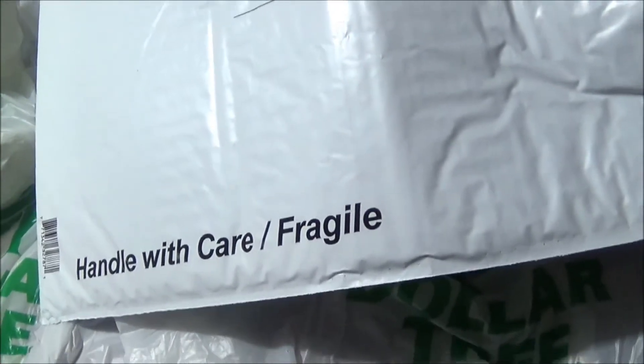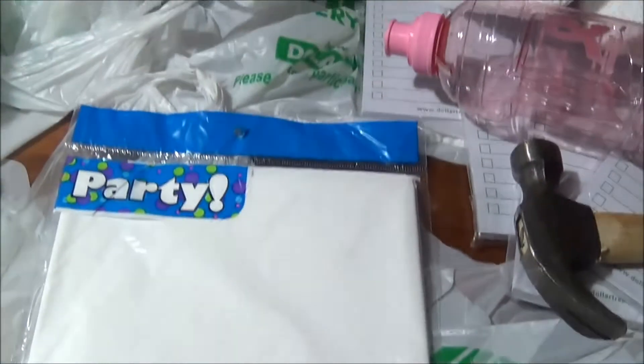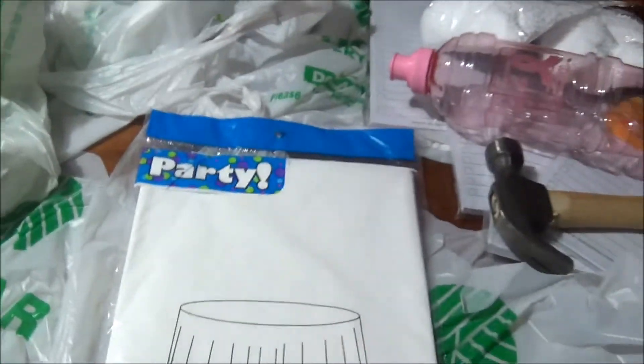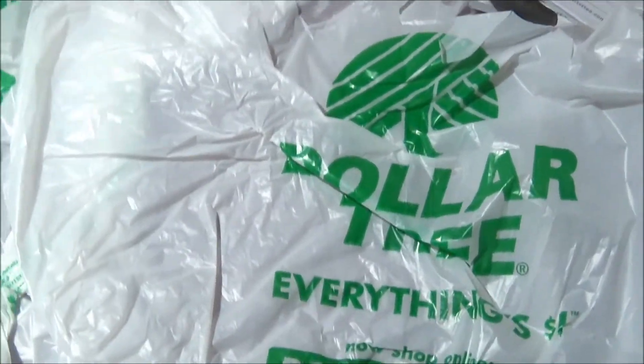I picked up this mailer envelope - it says 'Handle With Care, Fragile' at the bottom. It's a huge white padded envelope - I love that for extra insulation so whatever's inside won't get all bent up. I also have some round tables outside and I finally found a round plastic tablecloth that fits them. I'll keep these in store for when I need to use them.